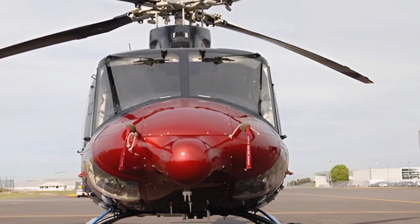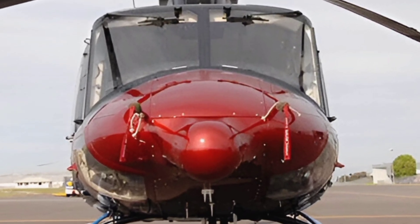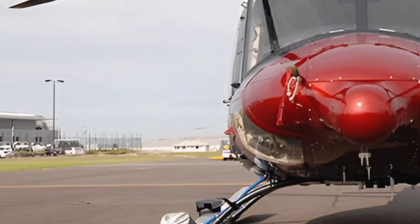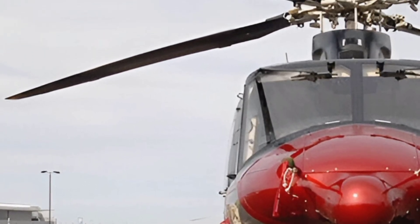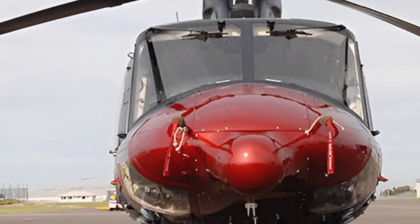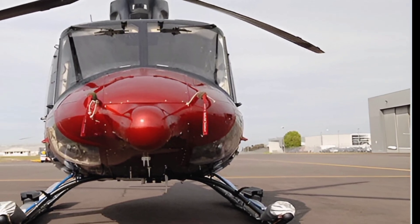Welcome to ZK Skybound Aviation, your ultimate destination for all things aviation. Here, we dive deep into the world of helicopters, aircraft, and the latest innovations in the skies. Whether you're an aviation enthusiast, a professional pilot, or just curious about flying machines, you're in the right place.